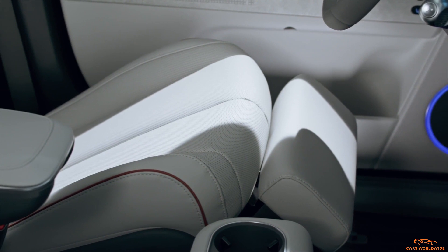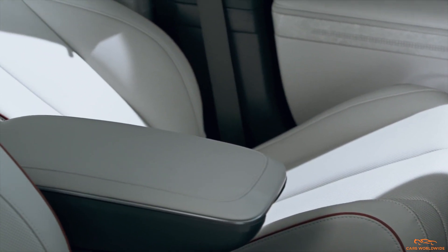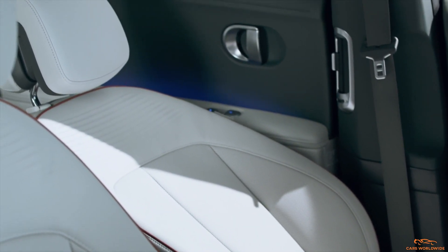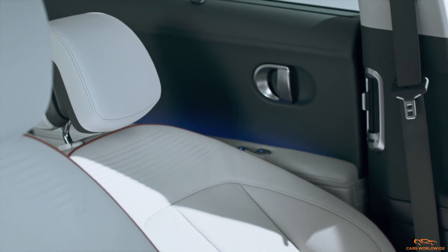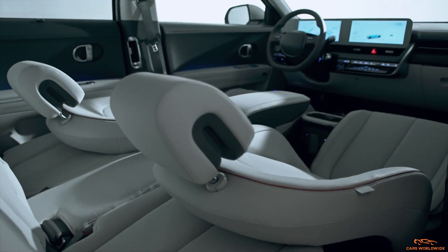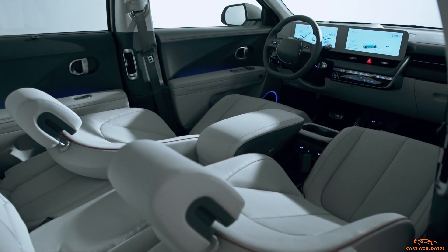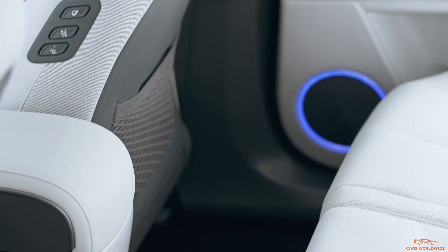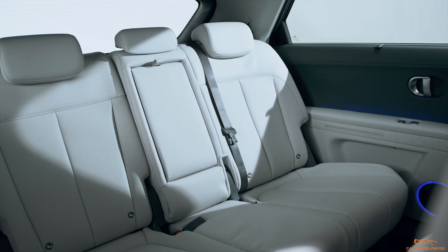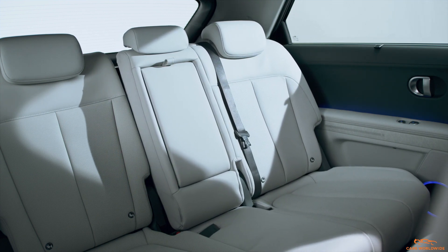Like most purpose-built EVs, the IONIQ 5's design makes room for two trunks. In the rear, you're looking at 18.8 cubic feet of space behind the seats, which expands to up to 56.2 cubic feet when the 60/40 bench is folded flat. Up front, a 0.85 cubic foot front trunk doesn't really leave much room for anything aside from perhaps a charging cable. In other parts of the world, the IONIQ 5 rear-wheel drive boasts up to two cubic feet of front storage, about the size of a carry-on suitcase.